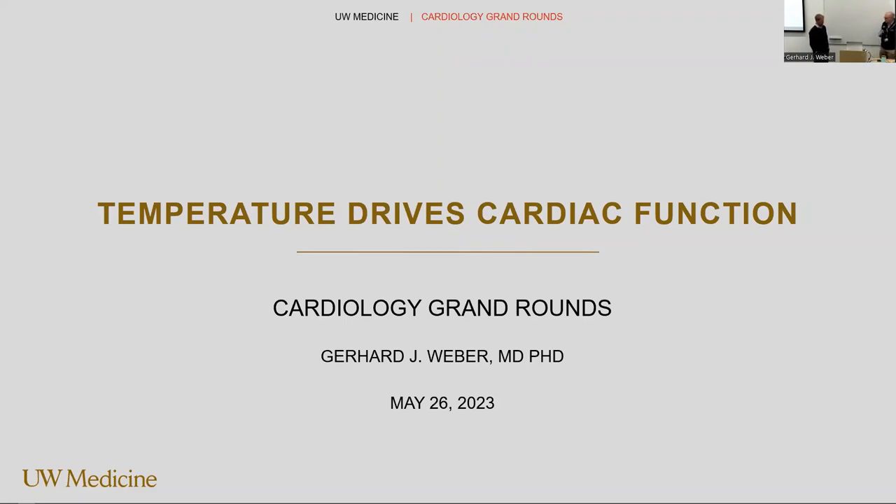Gerhard went to undergraduate in Münster in Germany and received his MD-PhD from Yale. He then did internal medicine training at University of Hanover, and then came to the United States to work for four years in Leonard Zahn's lab at the Brigham, followed by an internship and residency at the Brigham, and then cardiology fellowship at Yale. He then worked for three years in Helen Blau's lab at Yale before coming to the University of Washington. He's been a huge part of our overnight coverage in the CCU, and now also attends at Harborview as well. He has 28 publications and a book chapter in journals such as Blood, Nature, and PNAS. So he's going to speak with us today about temperature drives cardiac function. Thank you, Gerhard.